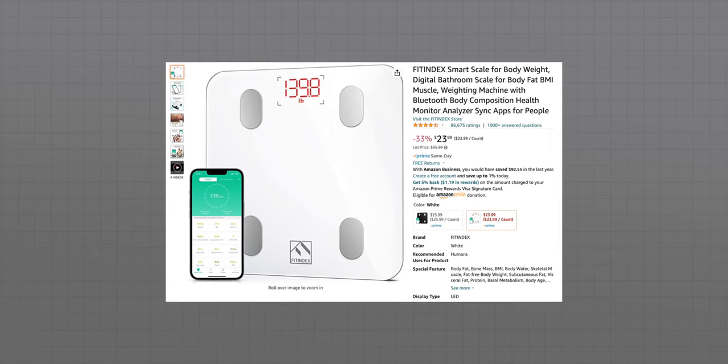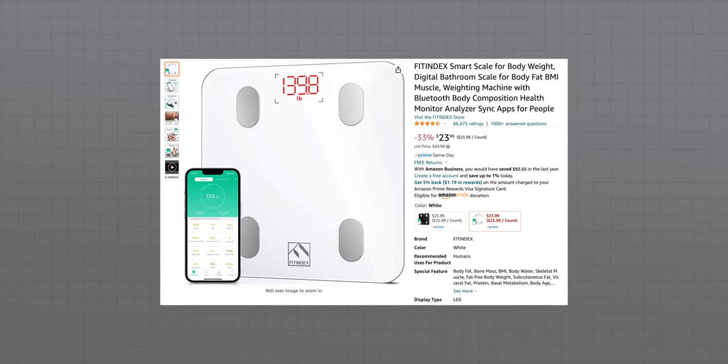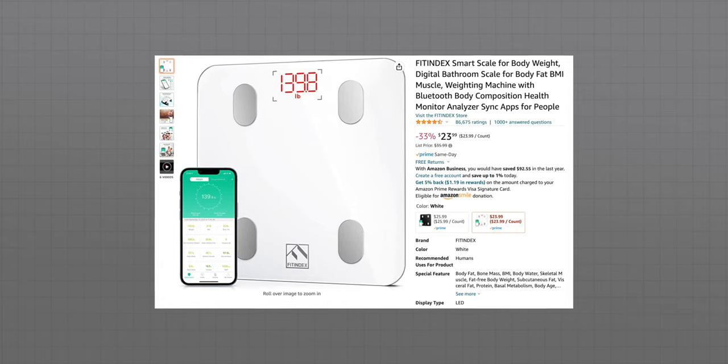There may be some sort of ecosystem that you're in — that's totally up to you, and I personally don't think it's necessary. This was $25 three years ago and it's still $25. And that's why I've come to the conclusion this is still the best scale you should buy.